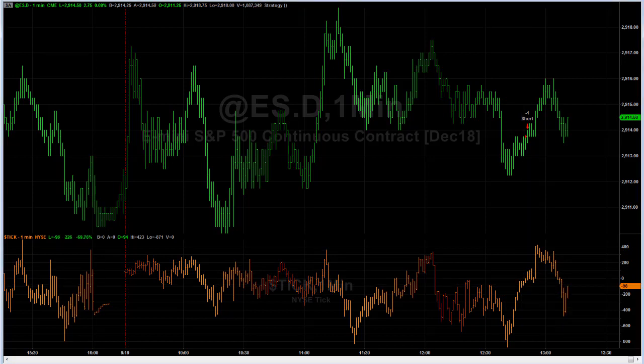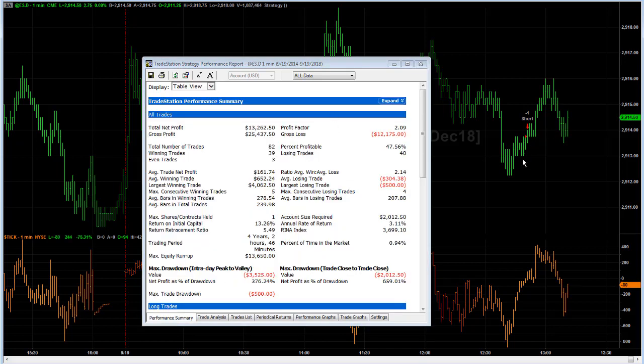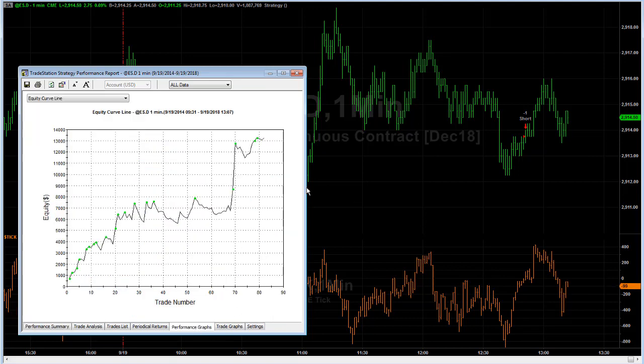What happens? Here is the performance summary for the last four years. If you short this market with a $500 stop loss and get out on the close — when the NYC tick high was below zero for 45 bars straight — nice results: $161 average trade profit, and an equity curve. Not many trades; it's only happened 82 times in four years. It's a rare occurrence, and strange to see that selling with no price action downward — the market is really being propped up.